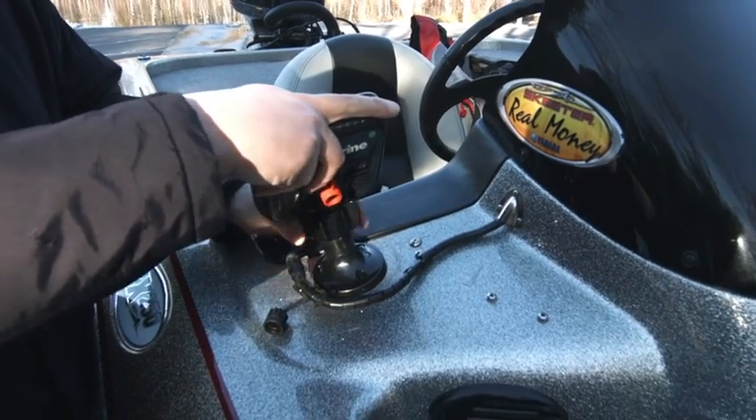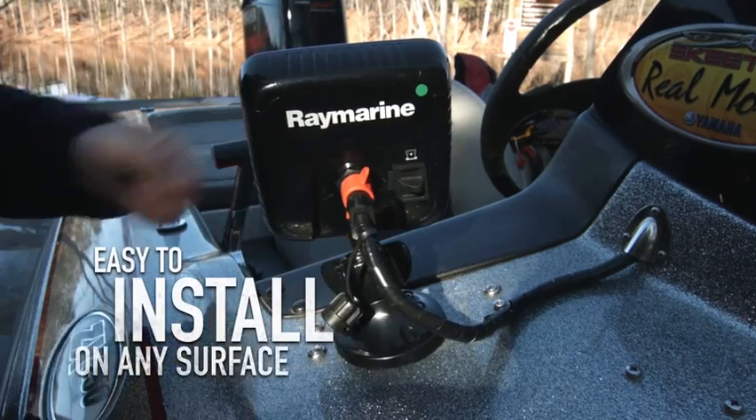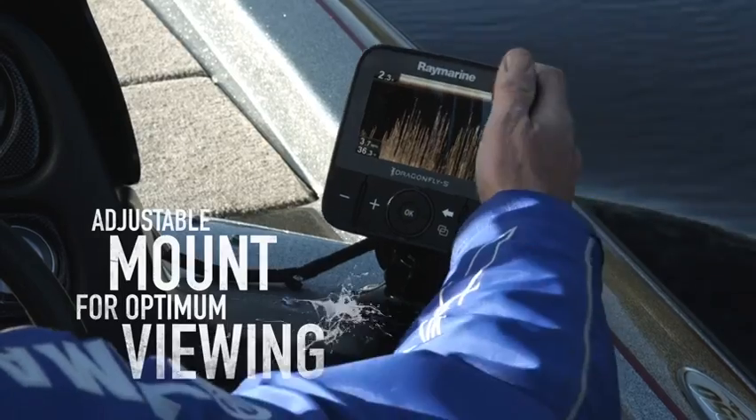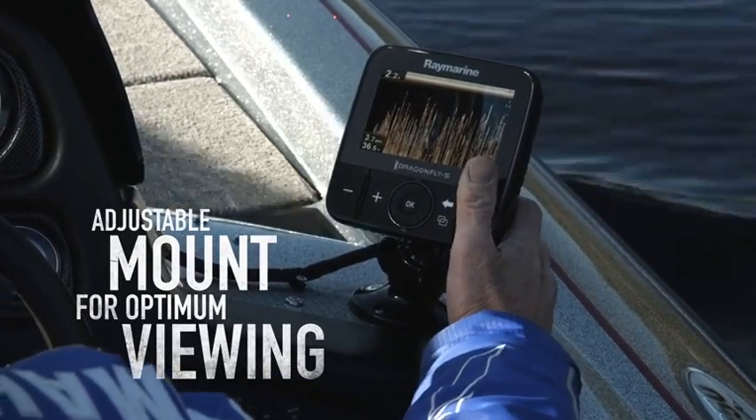With Dragonfly's heavy-duty ball and socket mounting system, it's easy to install your Dragonfly on any surface. Plus the mount is adjustable, making it simple to position your Dragonfly for optimum viewing.